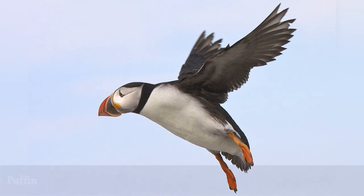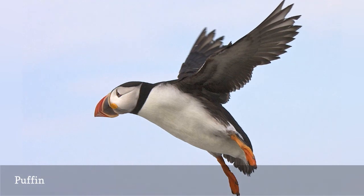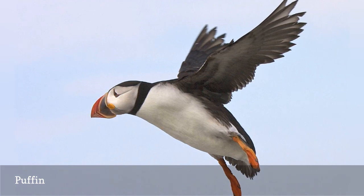Puffins are large auks with broad, colorful bills and whimsical expressions. Because of this, they are often called sea clowns or sea parrots. They are powerful swimmers and nest in large breeding colonies, typically on offshore islands or isolated northern coasts. On land, they have an upright posture, and in flight their wing beats are rapid and their path direct. There are only three puffin species — horned, Atlantic, and tufted — and all are in the Alcidi bird family.